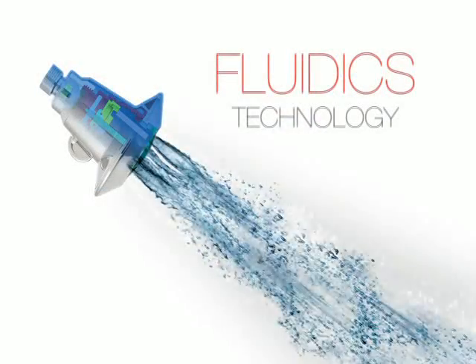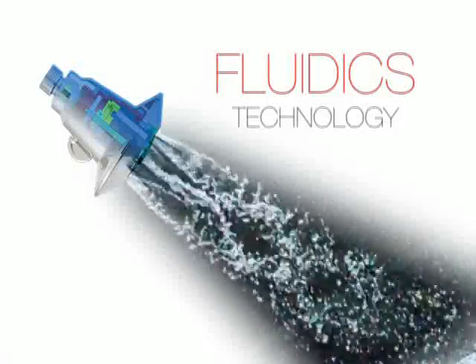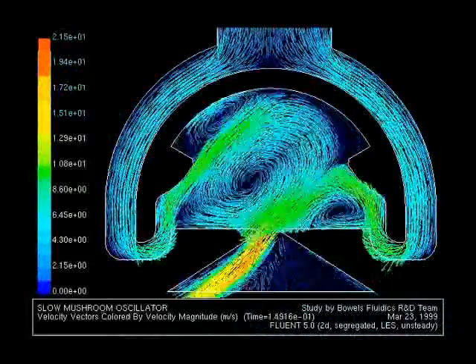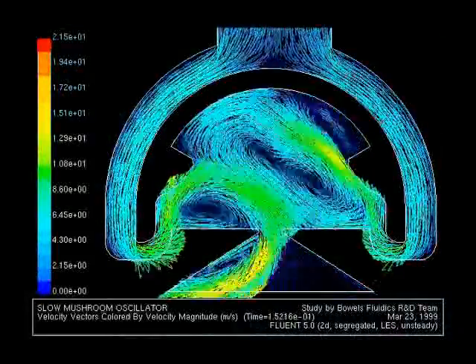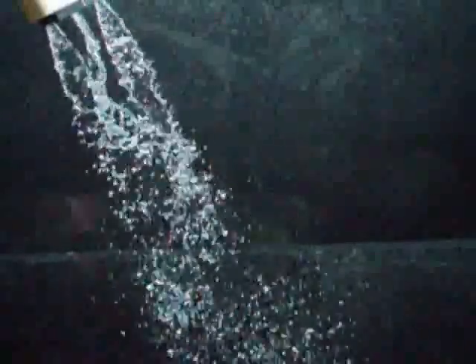The Fluidix spray technology controls the water's shape and velocity, giving the sensation of more water. The Fluidix spray uses thermal technology that produces a larger spray droplet which stays warmer longer. The reduced spray meets the green demand and earns LEED points as the units use up to 36% less water.